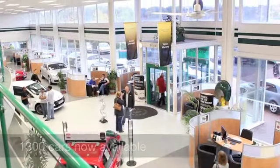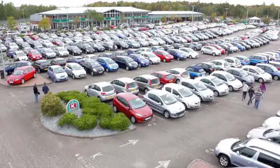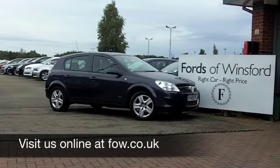If you fancy a test drive, no problem — come on down, be our guest. Ring in reserve for up to 48 hours with no obligation and no deposit, at Fords of Winsford.